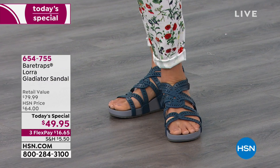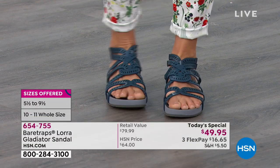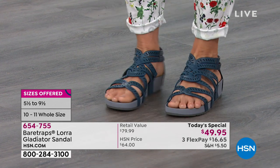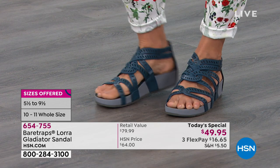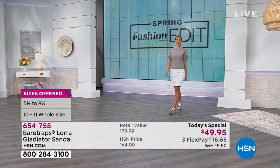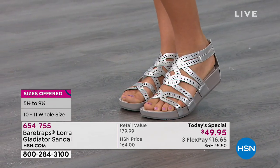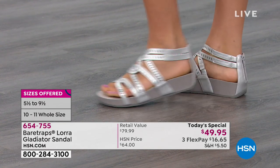Donna is wearing the Navy. I want to go through the colors again — we've got sizes five and a half through nine and a half, and ten and eleven in whole sizes. How does the sizing work, Grace? It's true to size. I'm wearing an eight — I'm normally between an eight and an eight and a half, but I have super narrow feet so I go down a half size. Otherwise it is true to size.